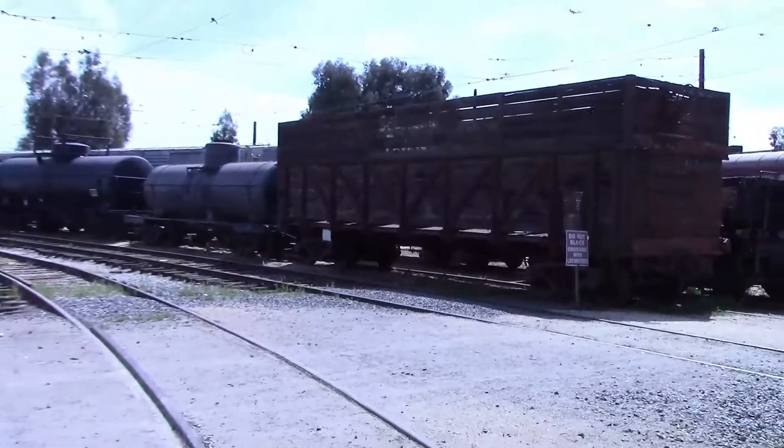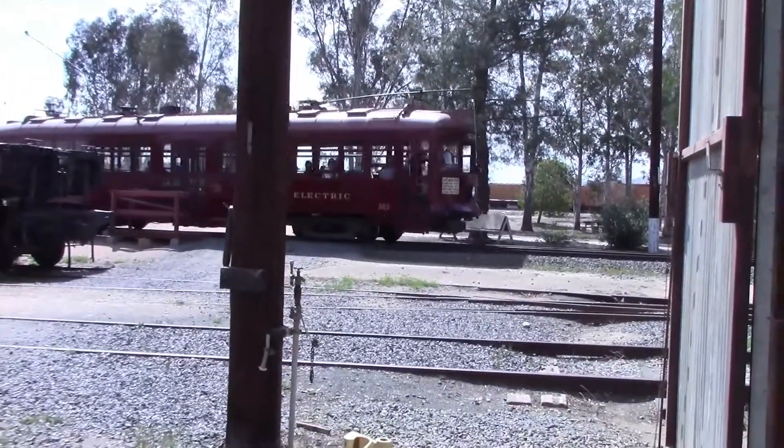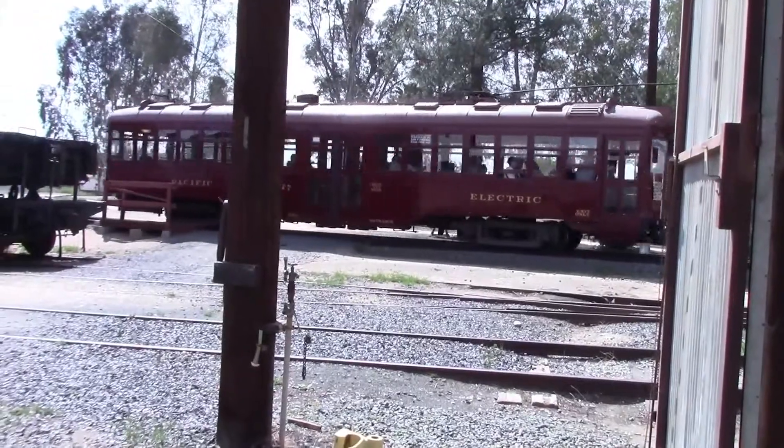It was the switcher from earlier. Here they go — let's come here Jim, and get ready to take off. It was Pacific Electric number 717.